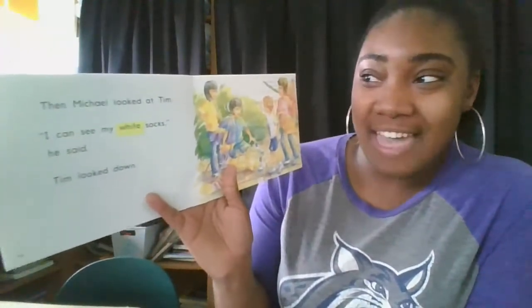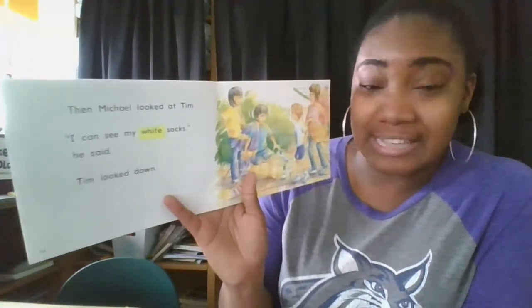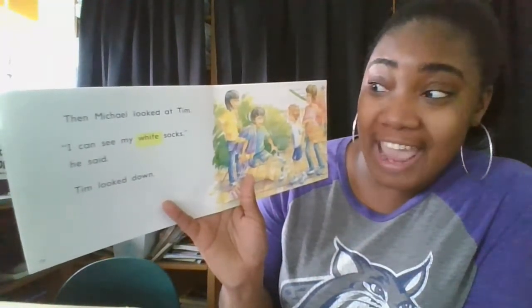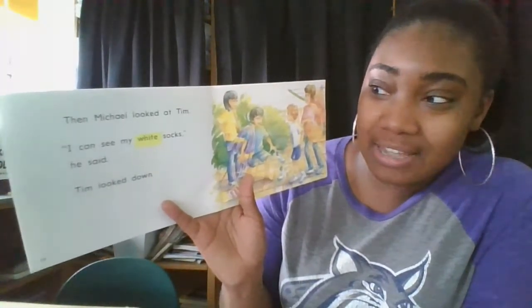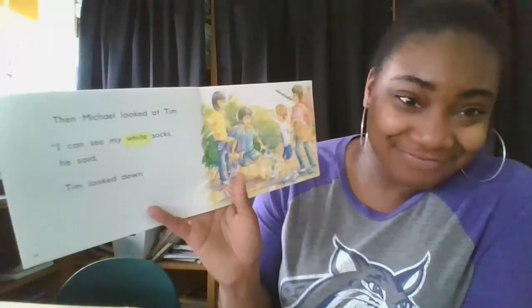All right, so let's read it together. Then Michael looked at... I can see my... What did you guys notice? I think we noticed the same thing. I noticed there was a silent E, so that I is going to make the long I sound. I noticed W-H, like in 'what.' So... 'wh'... 'ike'... 'white.' I can see my white socks, he said. Tim looked down. Notice how I went back and reread to smooth out my voice.